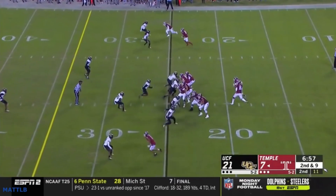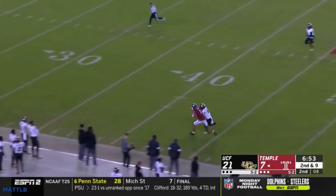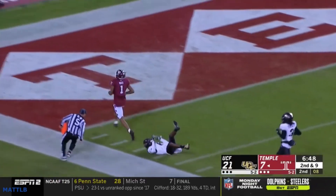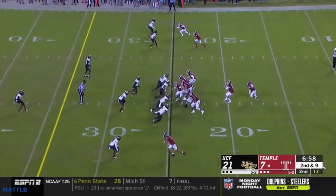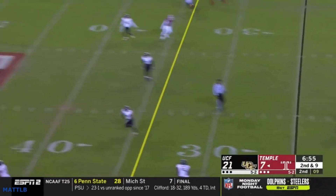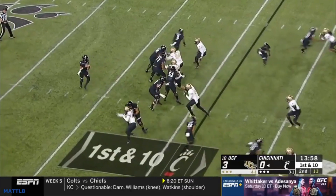You can see how they're able to get pressure with only rushing four. I don't know if this was man coverage or they just got beat deep — old football adage: if you get deep enough down the field, everything turns into a one-on-one. Even cover three, a three-deep zone — if you're 40 yards down the field, it turns into a one-on-one.